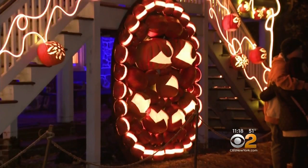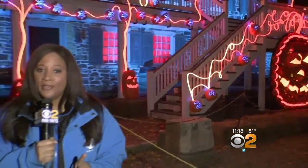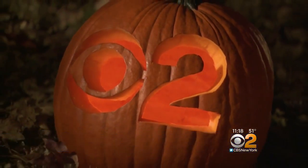They refresh the pumpkins every week so there's always something new to see. This is a hard ticket to come by — the event is basically sold out between now and Halloween. But you'll still have plenty of chances to see it, as it's open through the Saturday after Thanksgiving. Reporting in Croton-on-Hudson, Elyse Finch, CBS 2 News.